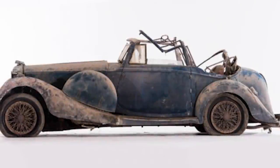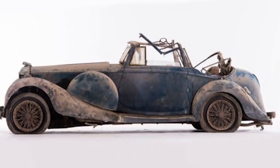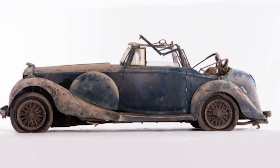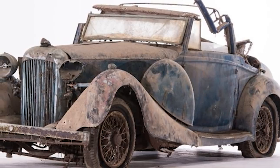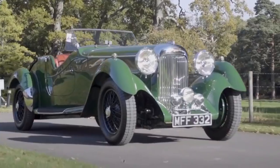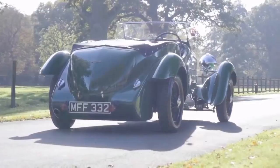Here's a fine place to start. It's a Lagonda LG 45 from 1936, and one with a fine racing pedigree. Unusually, its odometer reads in kilometers per hour rather than miles per hour, which suggests that it's one of very few Lagondas that was built for the European market.